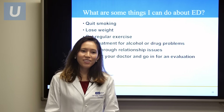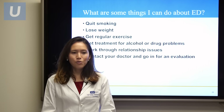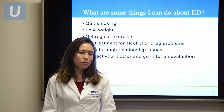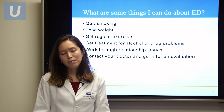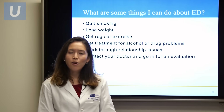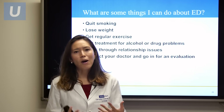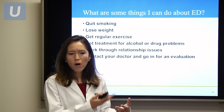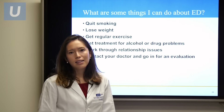What can you do about erectile dysfunction in the meantime? It's important to quit smoking, lose weight, and get regular exercise. If you have alcohol or drug problems, please get treatment for those. Work through any relationship issues that may be affecting the psychosocial aspect of erection quality. And finally, contact your doctor and go in for an evaluation. Erectile dysfunction can be an awkward subject, but it is part of every man's quality of life — by contacting a doctor, you may discover other health issues that can be fixed, or find one of these treatments as a solution.